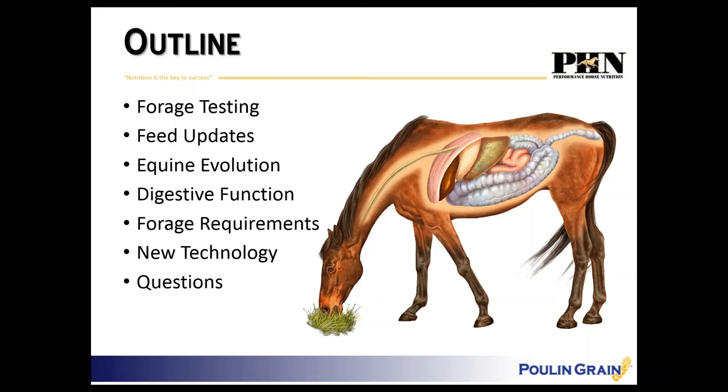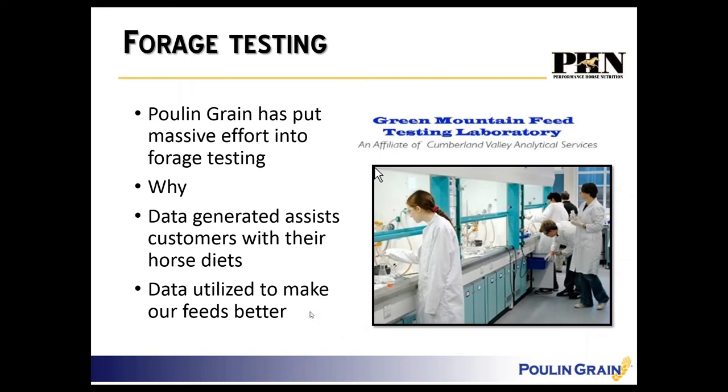I call it a solution to certain problems we have, but in order to address the solution we need to understand the basics of horse nutrition — what is normal and natural for the horse — then understand the problem so we can better address the solution. We'll talk about all those things and end with this new technology, which I think is really exciting.